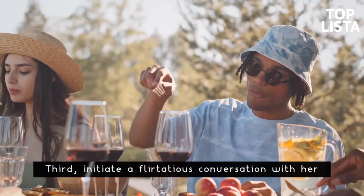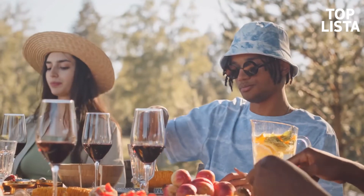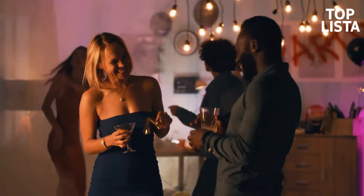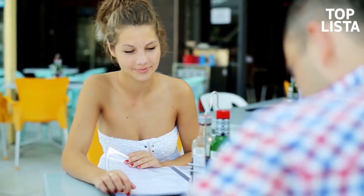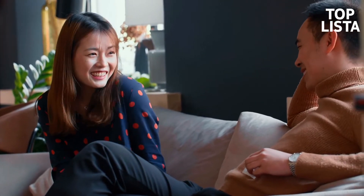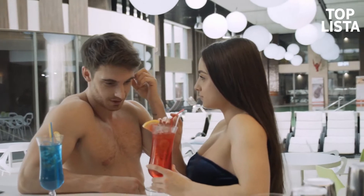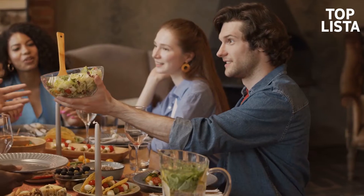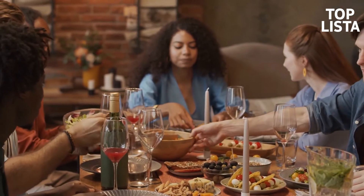Number three: initiate a flirtatious conversation. After developing a sincere connection through meaningful conversation, it's time to add a dash of flirting. An honest, well-placed compliment can go a long way. You could praise her perfume by saying 'you smell wonderful,' remark on the fabric of her blouse, or, if you feel courageous, mention that her eyes have a compelling appeal. Evaluate her reaction — if she accepts the compliment and appears receptive, you're on the right track. If she seems uncomfortable, back off and keep the tone relaxed while adding only subtle flirting.